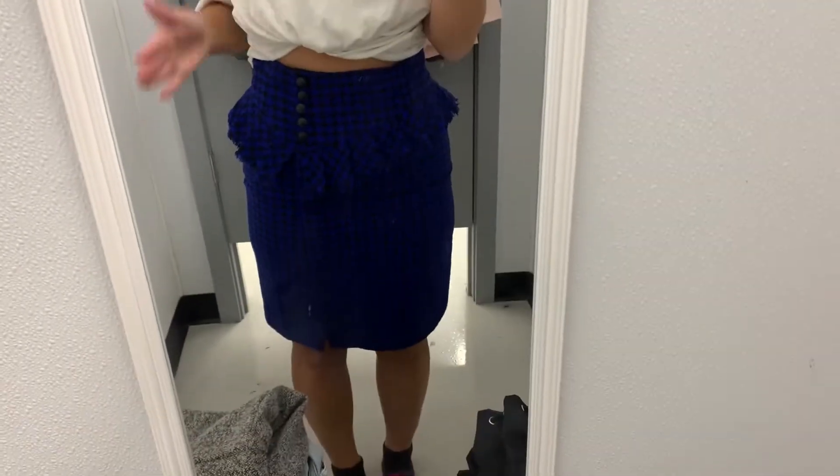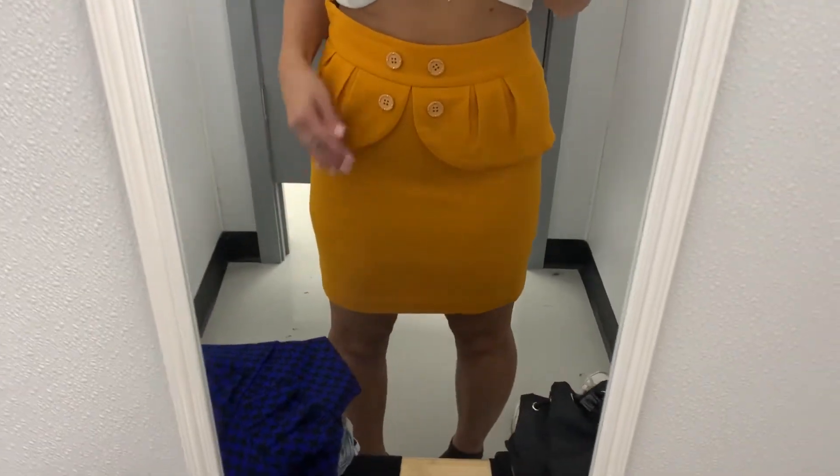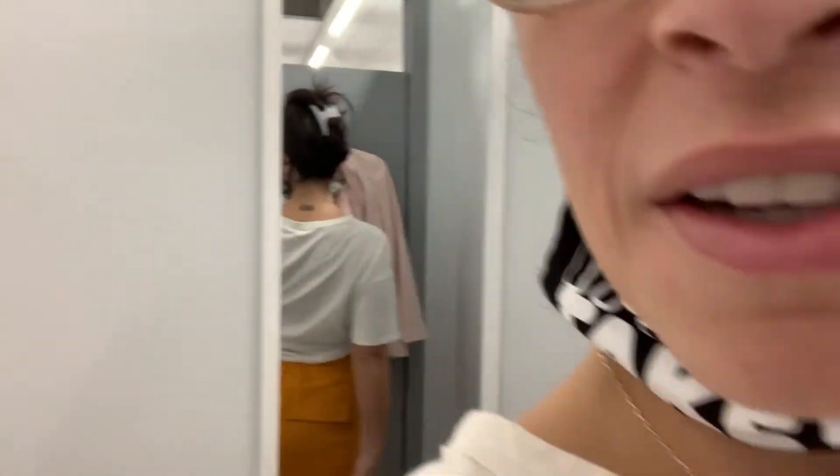Seven dollars — this skirt is seven dollars, that's crazy! This one's so hard — I like it but I don't know if it's fitting. It's just a pinch too tight. I feel like it might show those cellulite areas. It's really cute and comfy besides being just a pinch too tight. I'm gonna do a little dance to loosen it up a little bit.